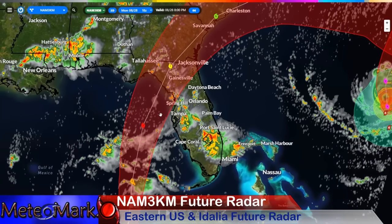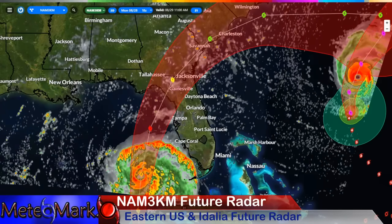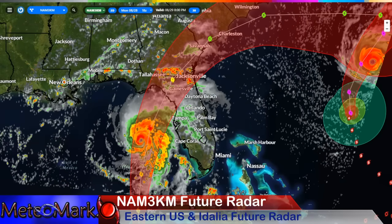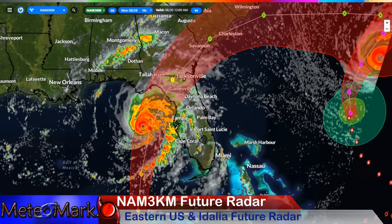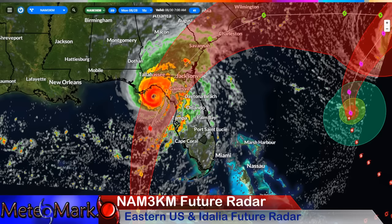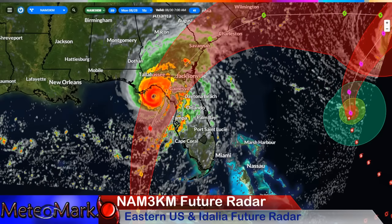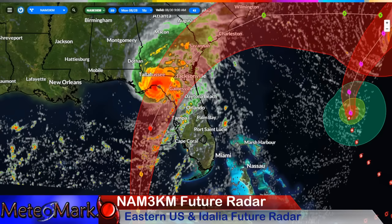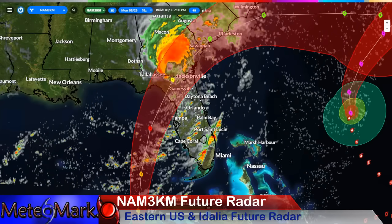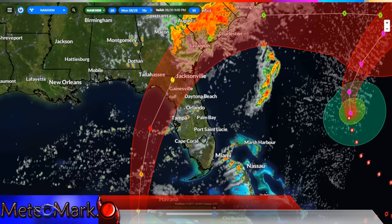Looking at parts of Florida with the NAM 3 kilometer — it's west of guidance but not as far west as some other models, so it's a bit more in the direction of the European model. It's showing a pretty strong hurricane remaining well inland.